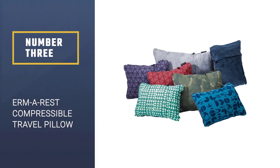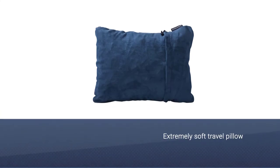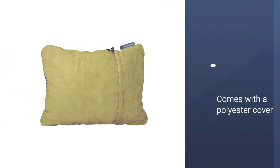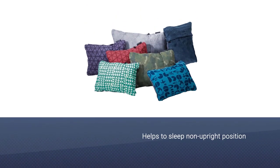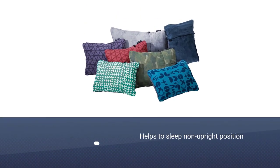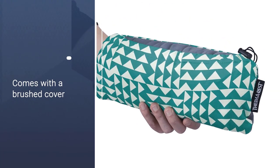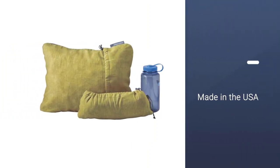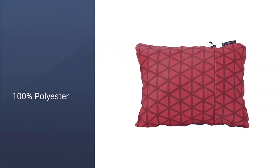Number 3: Therm-A-Rest Compressible Travel Pillow. If you want something that you can also use while camping or sleeping in a non-upright position on your trip, this soft urethane foam-filled pillow packs to one-fifth its normal size and comes with a comfortable brushed polyester cover. A few minutes after you unroll the Therm-A-Rest Compressible Pillow, the foam really fills out, giving you just enough window-seat support. The small size is plenty big enough for plane sleeping, but the medium is manageable too if you want a little more pillow. Made in the USA.